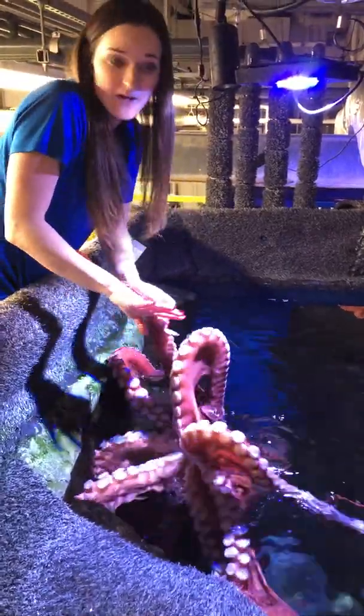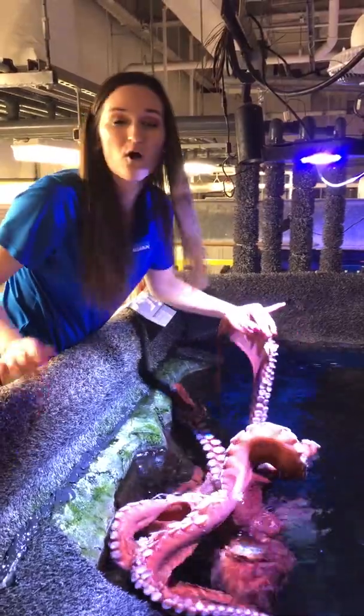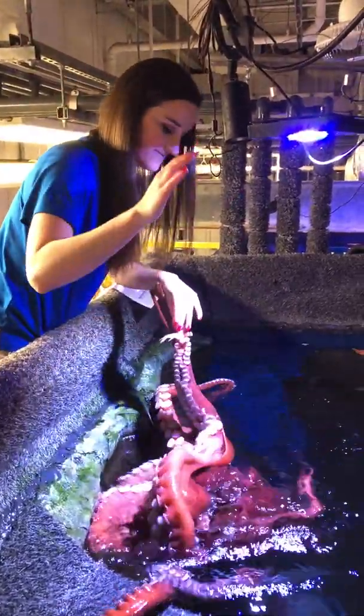Thanks for submitting questions. Tune in tomorrow for Adventure Aquarium on all of our social media channels — we're going to be feeding the sharks at noon.